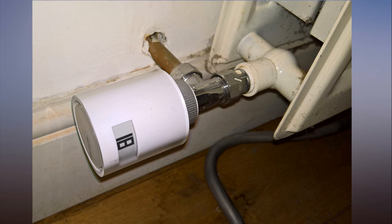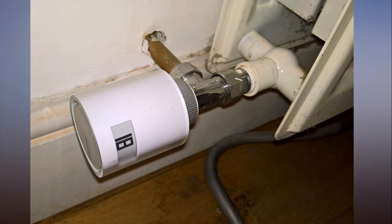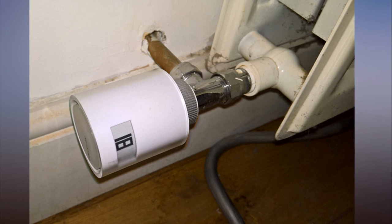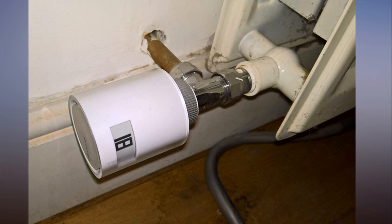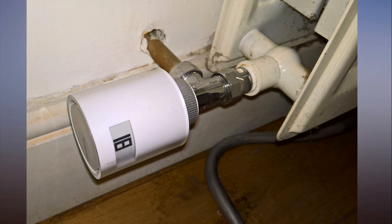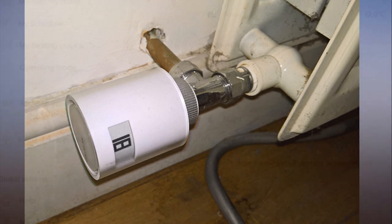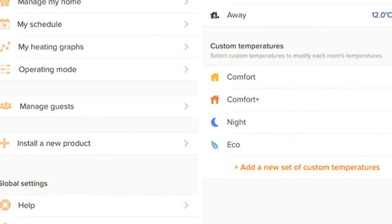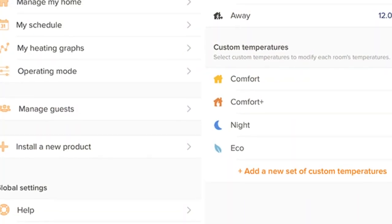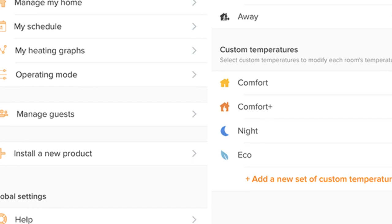If a window is open or the oven is on in the kitchen, the valve turns the radiator off to save money. If the smart thermostat is in a position that's much warmer or cooler than the rest of the building, you can program an offset to the temperature measured. You can also use a Netatmo weather station for a more accurate external temperature — the system uses the actual temperature outside rather than a forecast for the local area, which can make a significant difference in rural areas where temperature varies more.